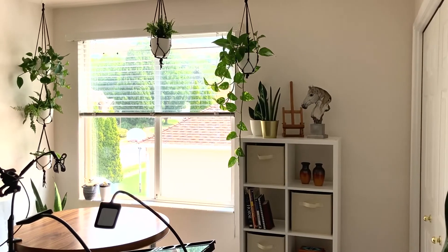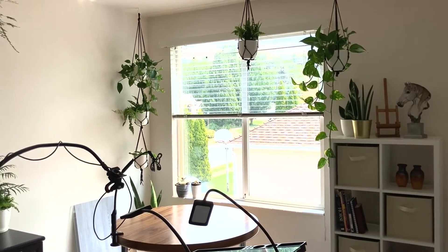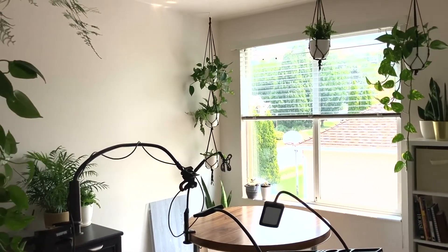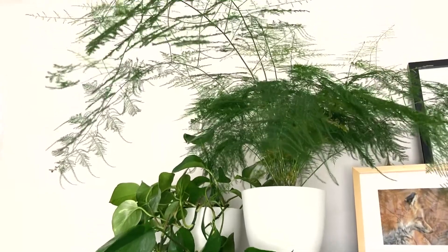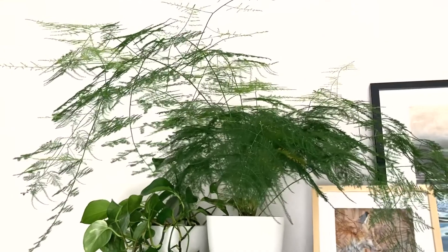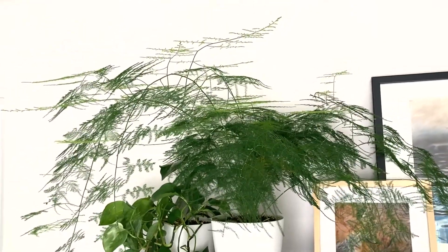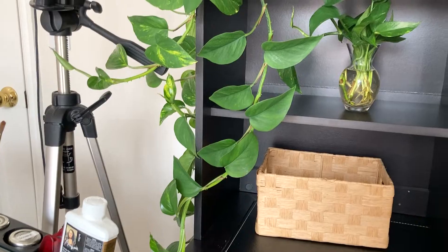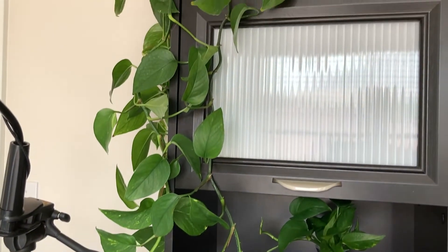I have all of my studio things unpacked and organized but I still have my personal things to completely unpack. This is my studio — my plants are just loving it in here with the big window. My asparagus fern in particular is pushing out more new growth than I've ever seen it do before. I've got lots of plants because I like plants.